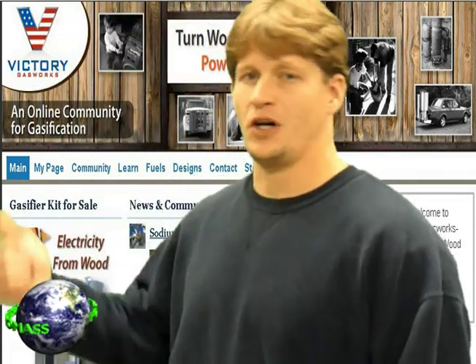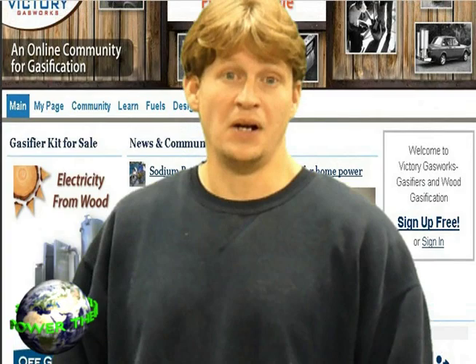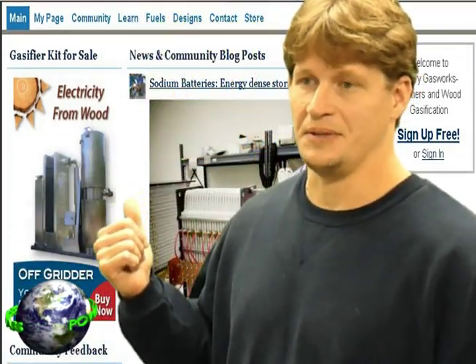Before I get started with this video, I'd like to give a shout out to my friends over at Victory Gasworks. It's a community basically focused on biomass gasification — some of the newest trends. If you want to build a gasifier or you're interested in the technology, this is the place to be — some of the history of gasification. Whether you're a conspiracy theorist, trying to save the planet, or just trying to offset your energy cost like myself, this is the place to be.